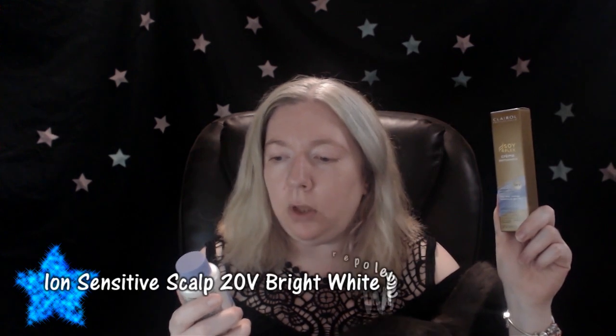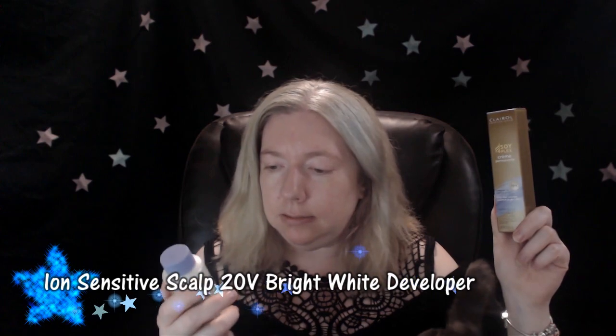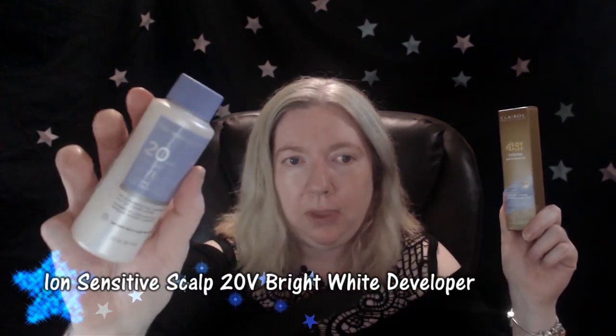This product you mix one-to-one with an Ion Sensitive Scalp 20 Volume Bright White Developer. It's infused with plant proteins and I got enough to split between the two hair colors since the mix ratio is one-to-one. One thing to note about toner is it's not as damaging to your hair as bleach. Since I already have a pale enough color, according to the Sally Beauty representative, this should work.